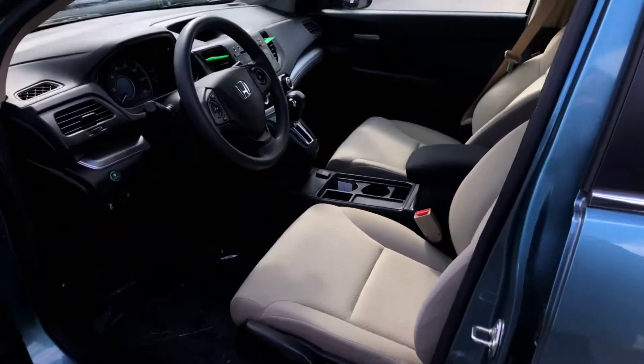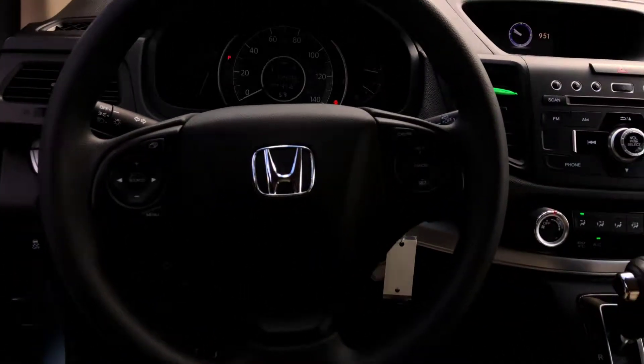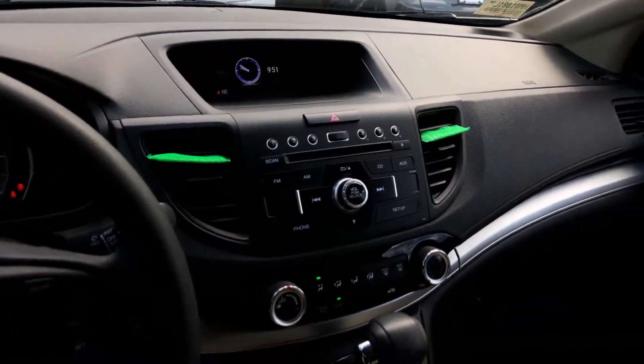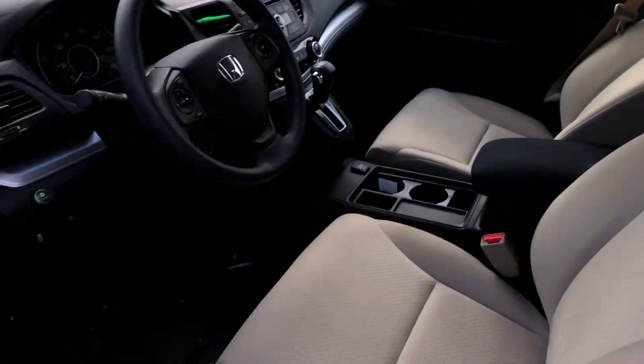Just flawless inside and out. All your controls right here on the steering wheel. Nice big display for your backup camera there. Just super clean inside and out.